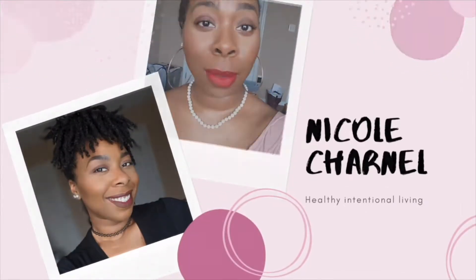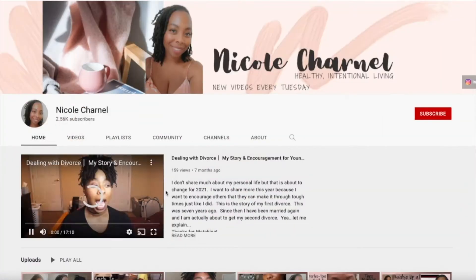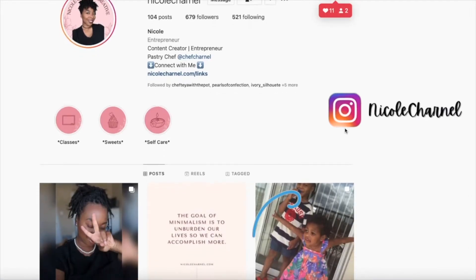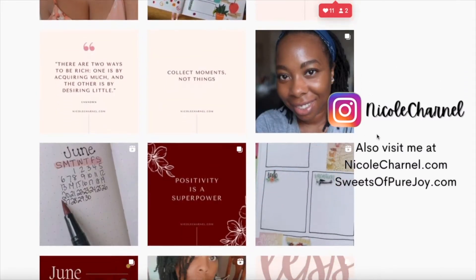Some of y'all have been asking. Before we get into it go ahead and subscribe to my YouTube channel — I'm trying to hit 5k and I need your help. Also follow me on Instagram where I post healthy intentional living tips and more about my businesses.